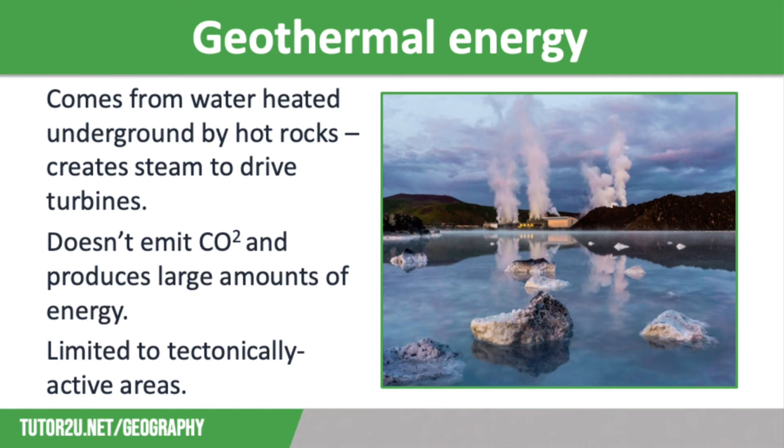However, geothermal energy is limited to tectonically active countries. For example, Iceland is on a constructive plate margin — specifically, the mid-Atlantic ridge. There are also concerns that these locations could cool down over time, making them unsuitable for geothermal energy. Extracting geothermal energy is an expensive process, so it is only an option for high-income countries in tectonically active areas, rather than many low-income countries who could potentially exploit it due to their proximity to plate margins.